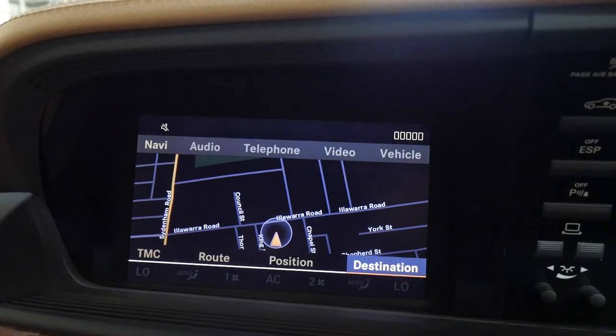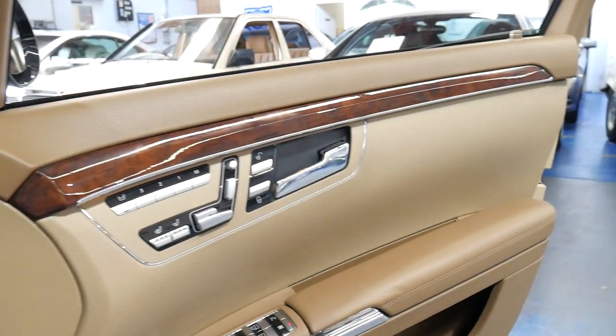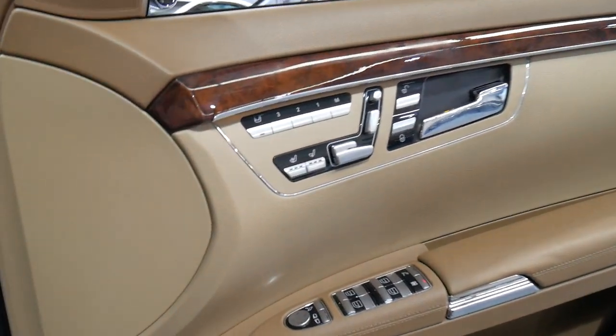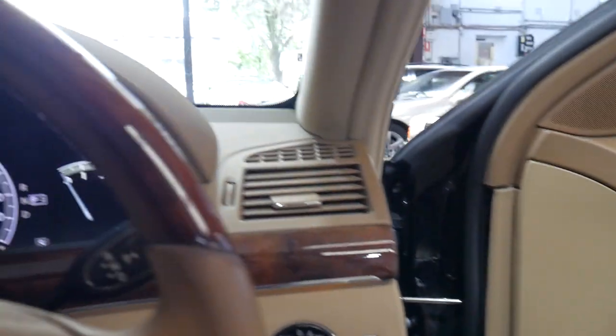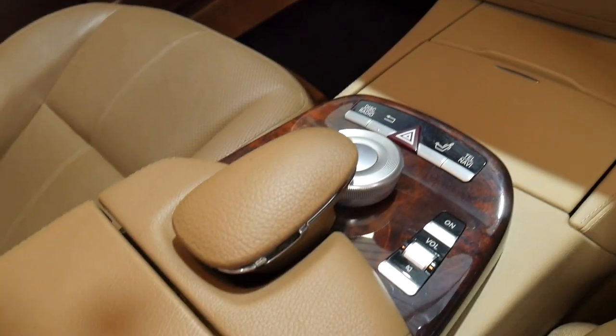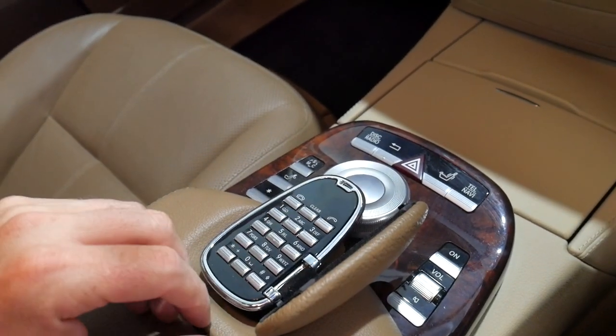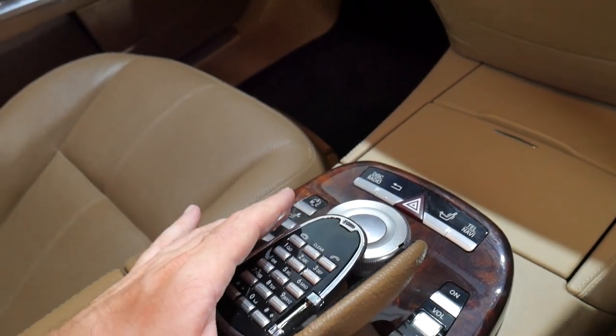It's done 186,000 kilometers but the car literally looks like it's done about 50,000 kilometers. It's had every single service done at a Mercedes-Benz dealership up until 183,000 kilometers. It's Bluetooth compatible, and when you want to ring someone you just turn this over, dial the number — it's so well done.